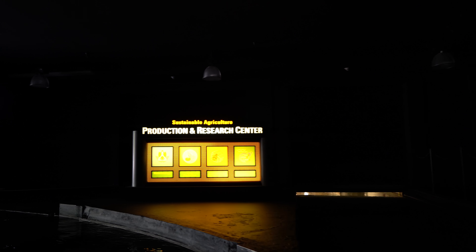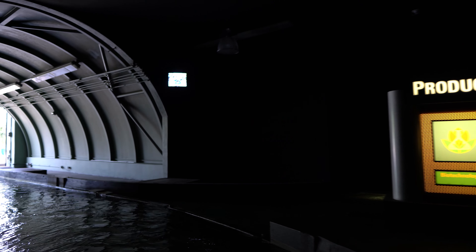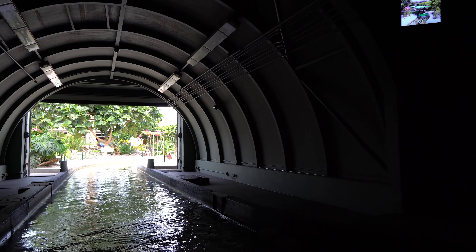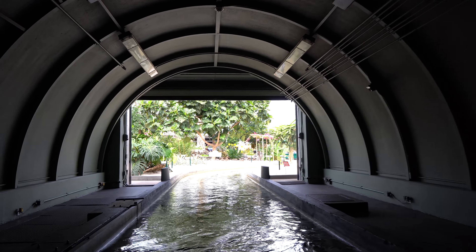How will we meet tomorrow's growing needs for food production, yet still respect the needs of the land? Some of the answers are being discovered just ahead. To help us maintain these carefully controlled ecosystems and for your safety, please remain seated in your boat at all times.